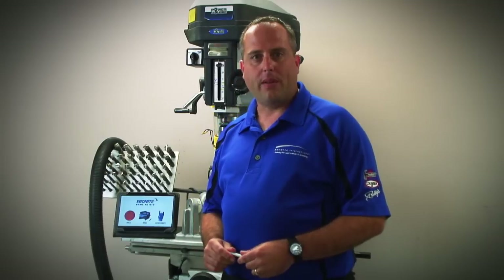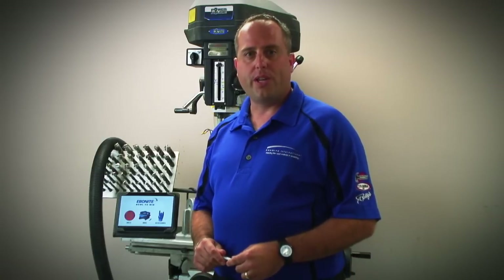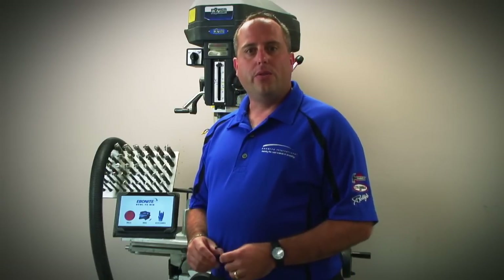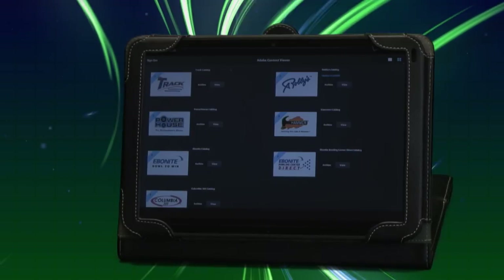If you don't have a tablet, we have a special setup where you can get one directly through us that comes pre-loaded with the ProShop Touch digital software. If you are a ProShop Gold member, the deal gets even sweeter. Contact your district sales manager for more information. For more information, please visit www.eboniteinternational.com.